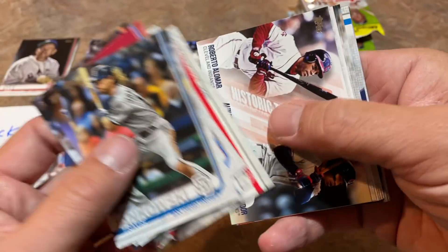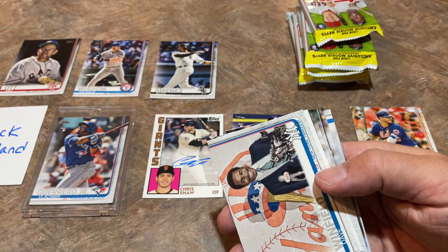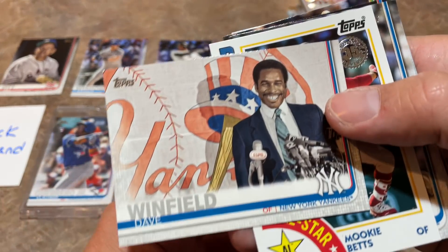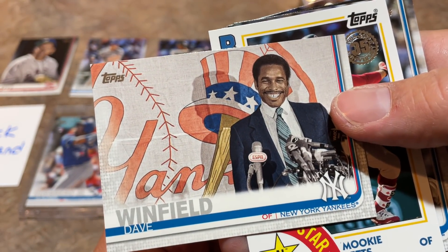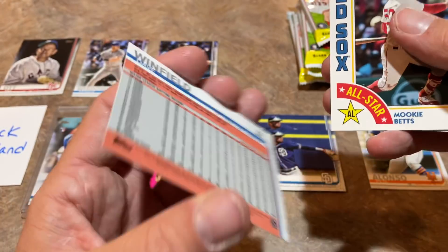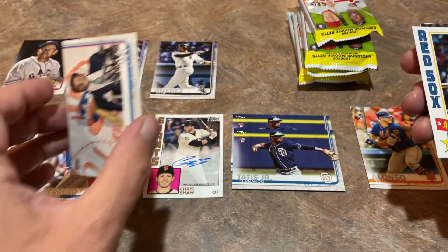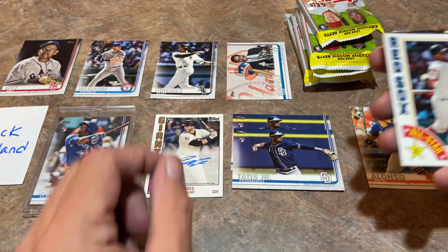The ultimate goal with Topps would be to find one of those Celebration of the Decades tickets — the golden tickets — where you get to go out to Las Vegas. And look at this — Dave Winfield! That is a short print — that's the press conference where he signed with the Yankees. Hall of Famer Dave Winfield, a great card right there. Jack, you're getting a nice box here.